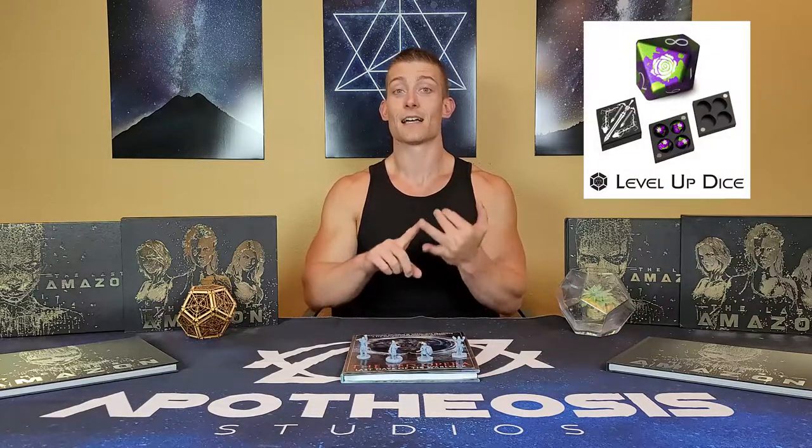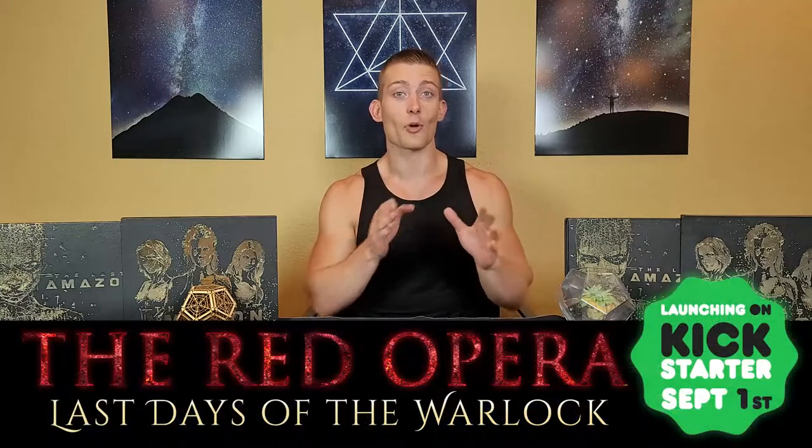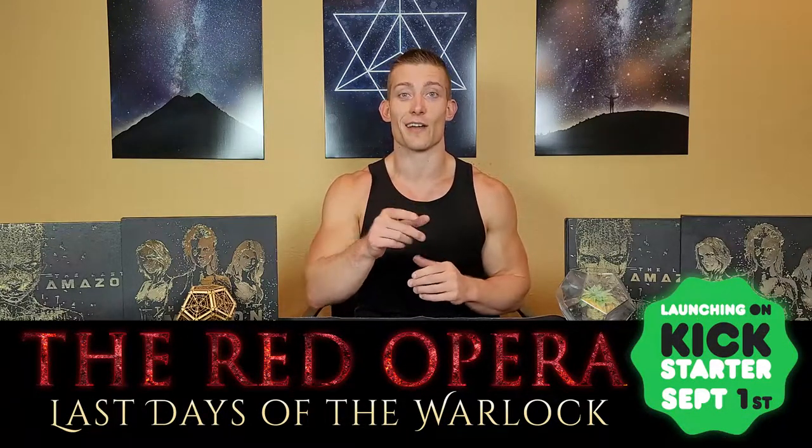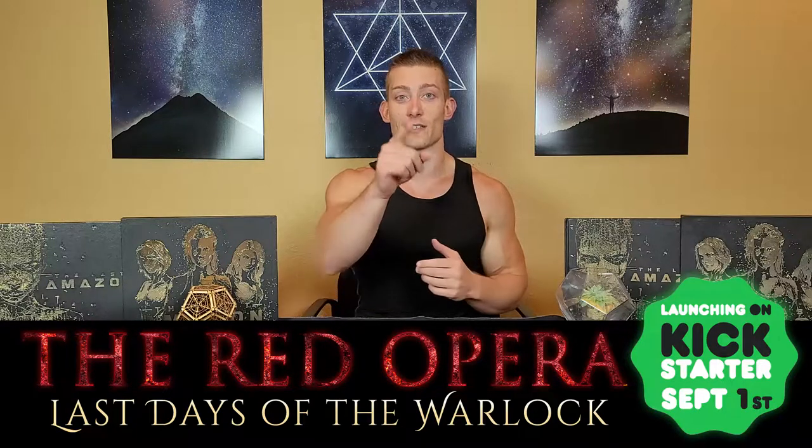Thank you guys so much for watching. We're so excited about our miniatures. Anvil, you've done a fabulous job. Red Opera RPG is coming to Kickstarter September 1st. We have these miniatures, we have custom dice, a custom dice tower that's hand painted. We have a special edition, standard edition, prints and posters, and so many more add-ons. Red Opera RPG coming to Kickstarter September 1st — we're so excited to see you there. Everyone at Apotheosis Studios says thank you.